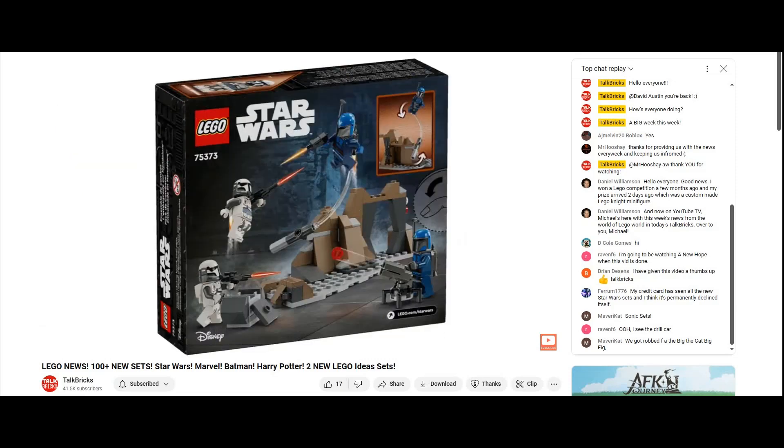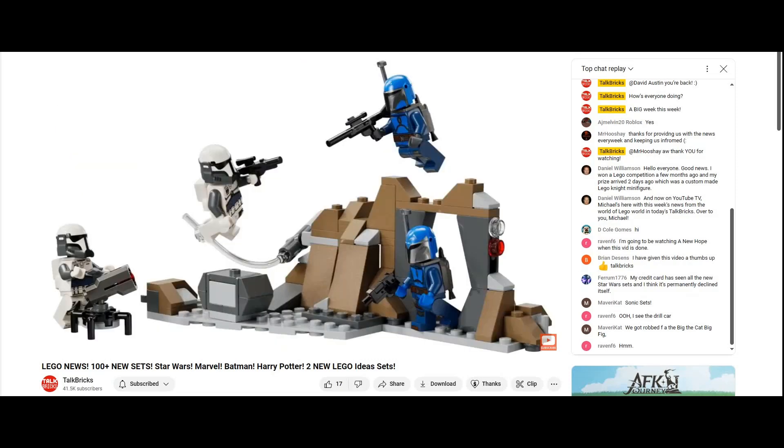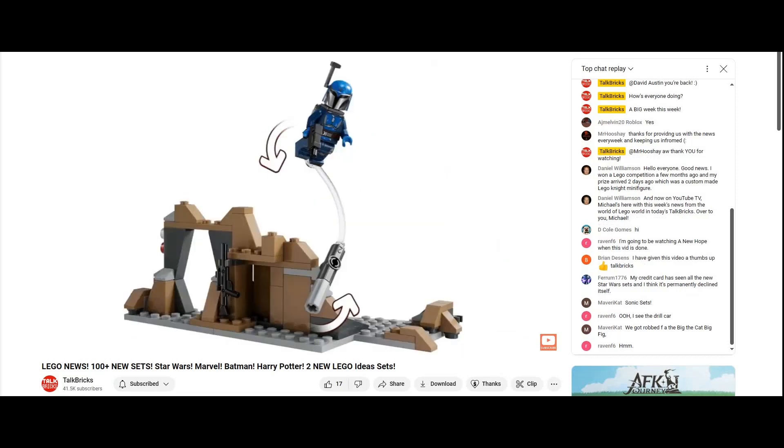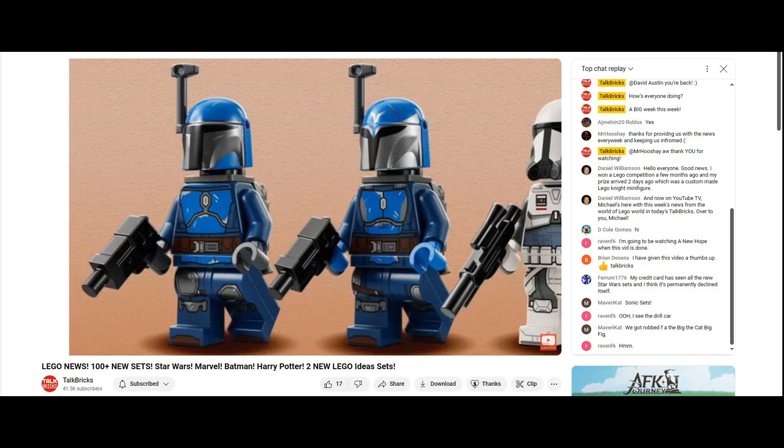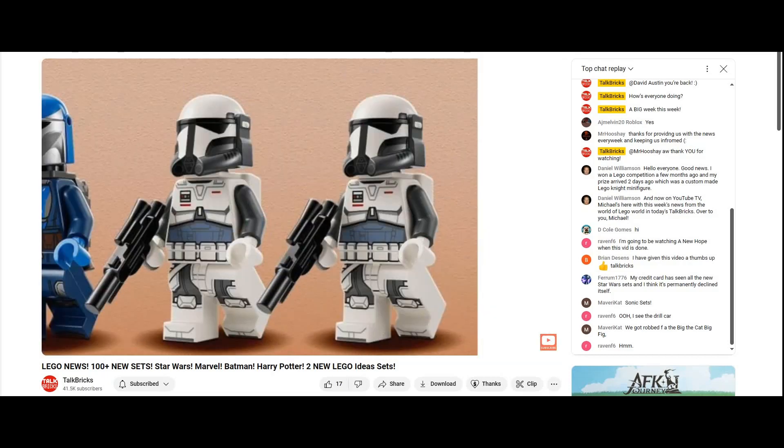Next we've got the Ambush on Mandalore Battle Pack for $20. The build is actually quite substantial and connects to the previous set, plus there's a posable stand to make a figure fly. This set includes four minifigures including a Mandalorian Warrior and Night Owl, plus two Imperial Commandos with epic new helmets.